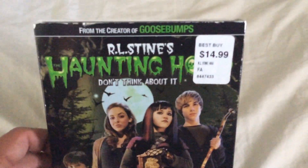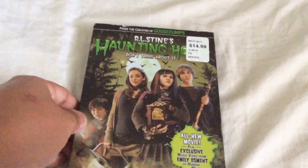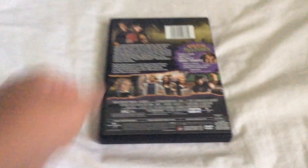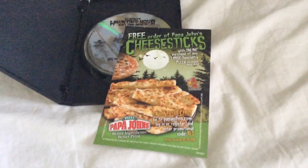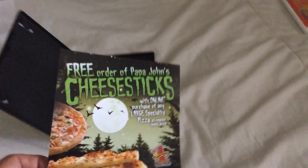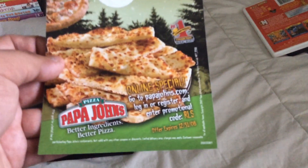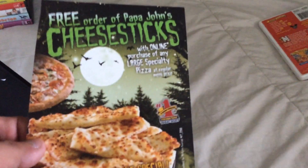And it came with a free order of Papa John's cheese sticks. But this already expired on December 31st, 2008, which is New Year's Eve.